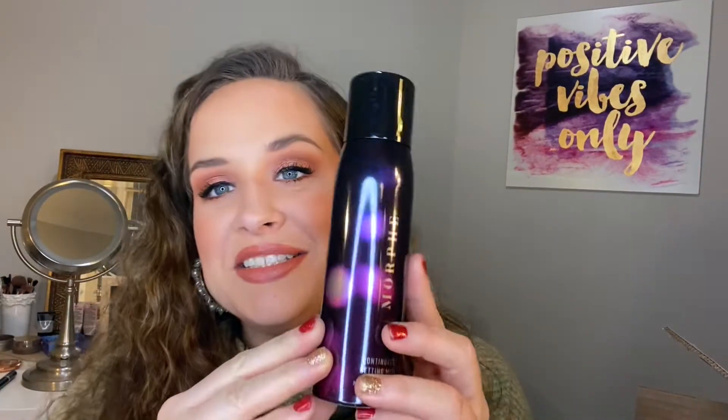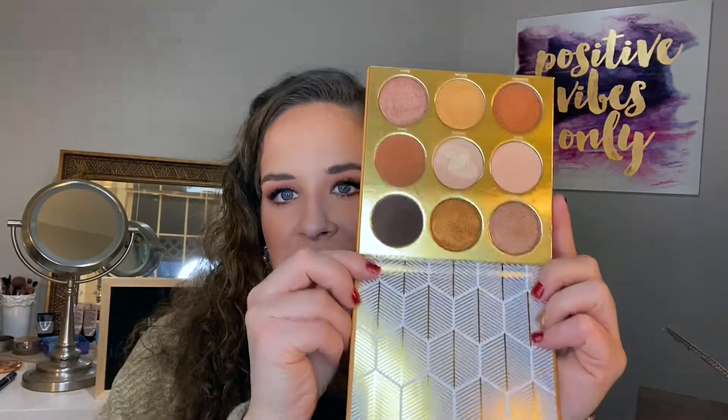I got another Morphe Continuous Setting Mist with really cool packaging — I still have one I just opened plus another, but I wanted this cute packaging. I also finally got the Juvia's Place Warrior eyeshadow palette, also on sale. The packaging is so cute and these blend like a dream. I do wish one color was lighter, but there are a whole bunch of shimmer shades. The eyeshadows are super pigmented so you have to use a light hand.